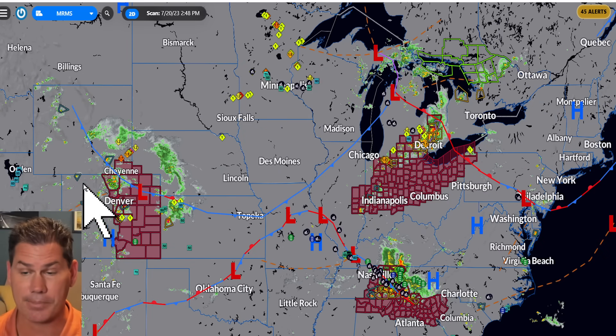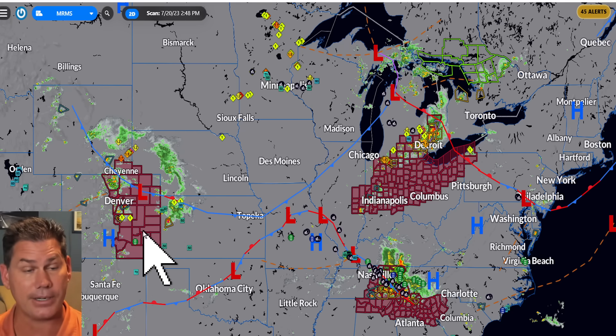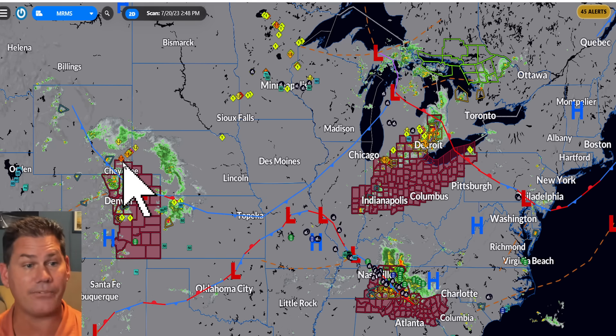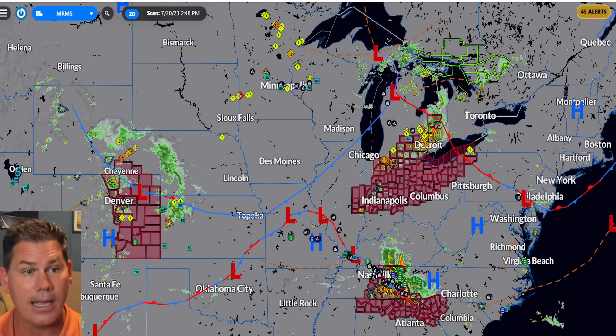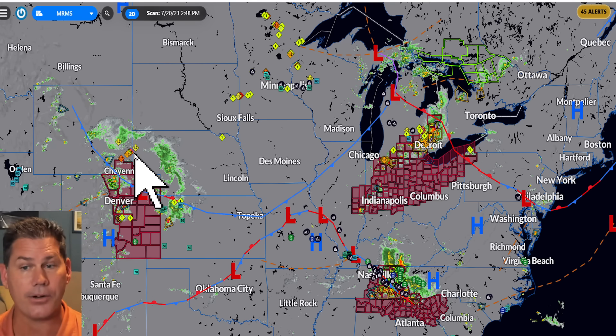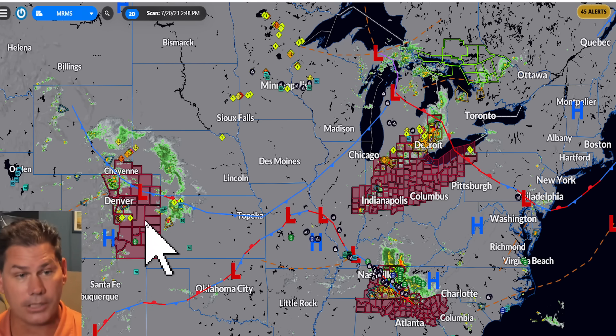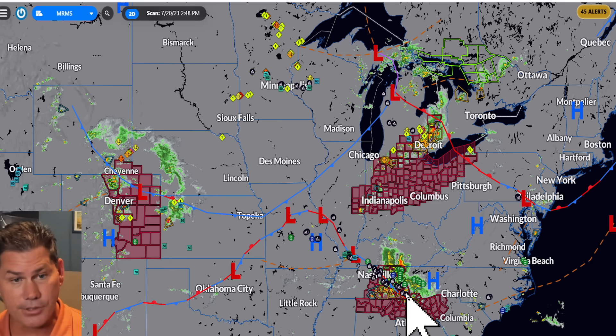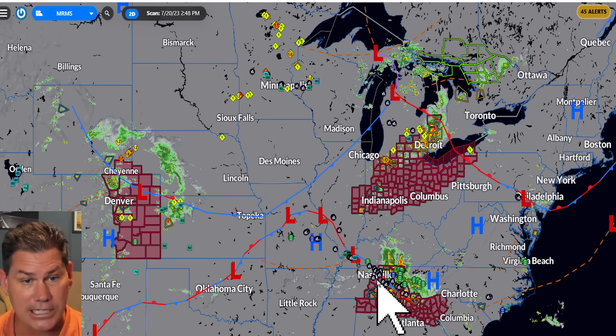Zooming into the surface map, there are already three separate severe thunderstorm watches in place. Based on storm reports, we've already seen some areas with 1.75-inch hail — that's golf ball-sized. There's actually a pocket of energy just north of Cheyenne that produced some tennis ball-sized hail, and those storms are getting their act together and traversing eastbound. There's that secondary piece of energy across portions of Nashville as well.